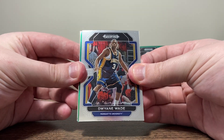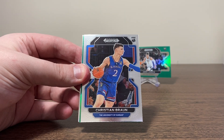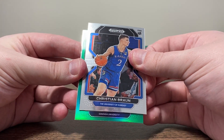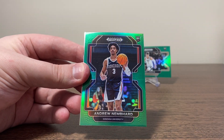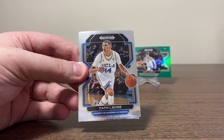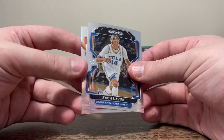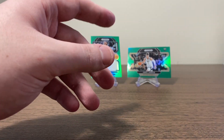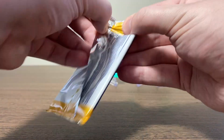All right, green in this one — Dwyane Wade. Christian Braun — rookie, Gonzaga — Andrew Nembhard. So parallels are doing pretty well, at least getting rookies. Zach LaVine. And Cade — second year.